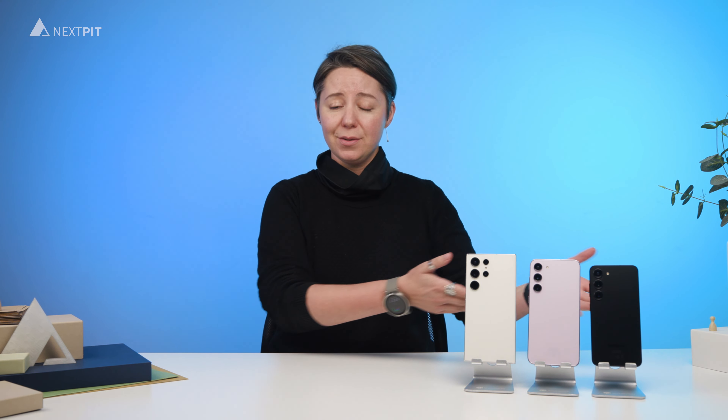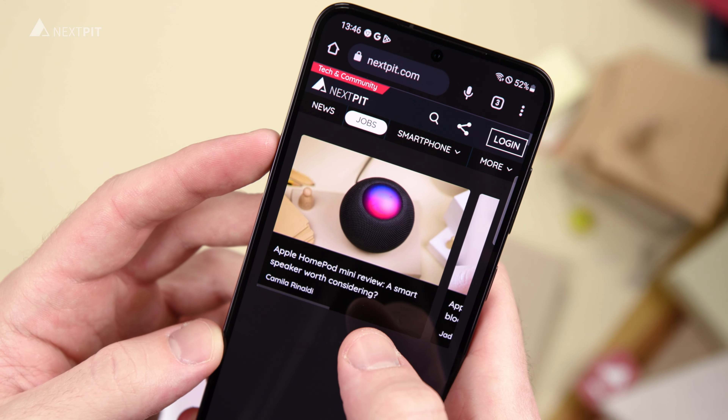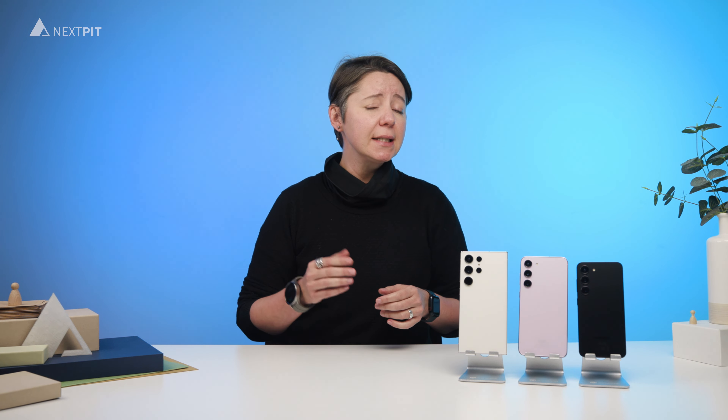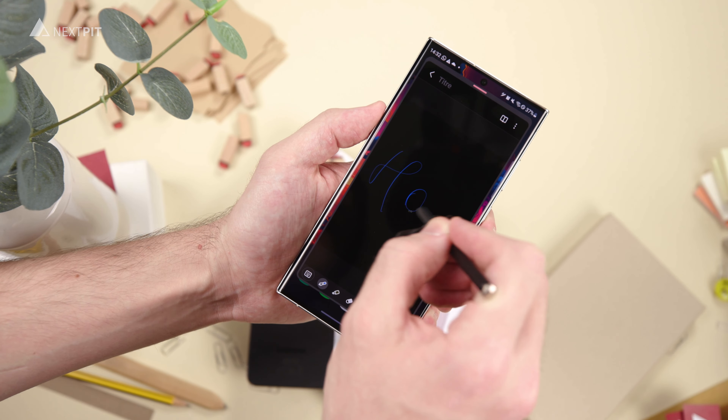Now let's talk about the differences. Samsung offers three different display sizes, as you can see. The Galaxy S23 has a 6.1-inch AMOLED display, the Plus version comes with a 6.6-inch AMOLED display, and the Galaxy S23 Ultra boasts a 6.9-inch display with a special space for the S Pen. All displays offer a buttery smooth 120Hz refresh rate and LTPO 2.0.